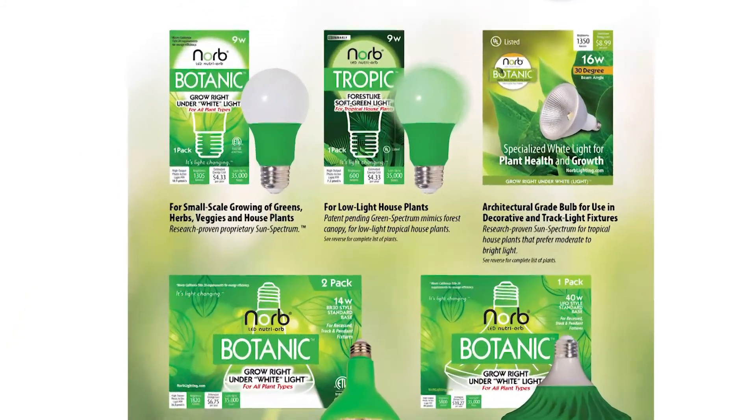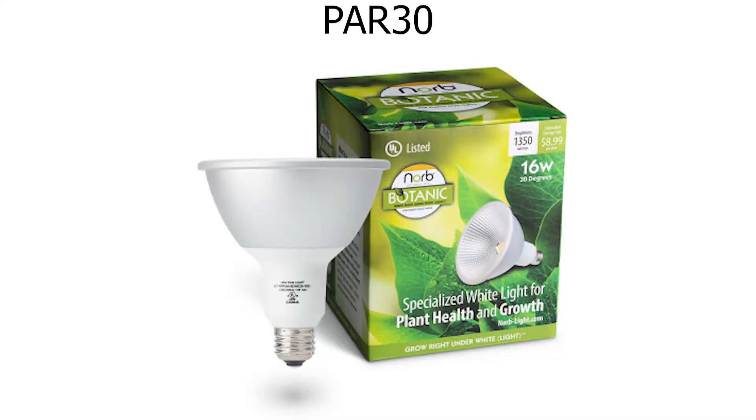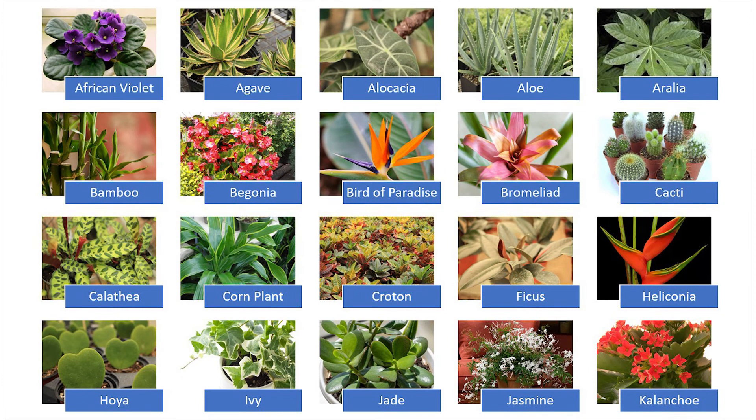Norbotanic sells three excellent grow light options for moderate and bright light houseplants: the Norbotanic PAR-38, the Norbotanic BR-30, and the Norbotanic A-19. Here is a list of some moderate to high light houseplants for use with our Norbotanic light bulbs.